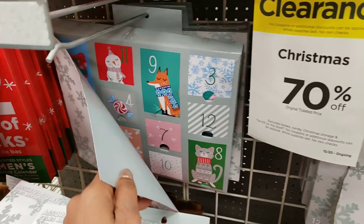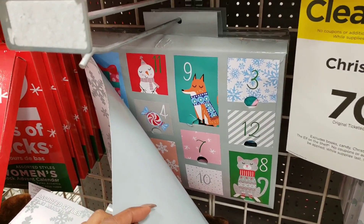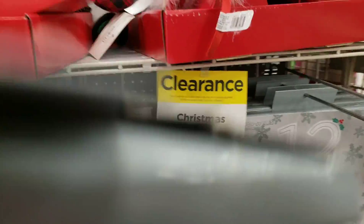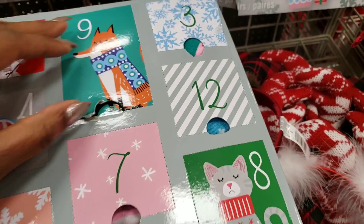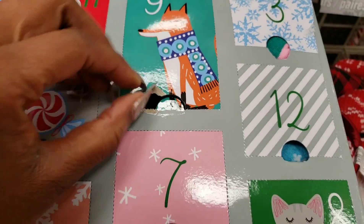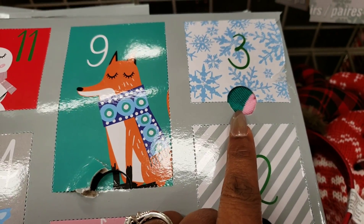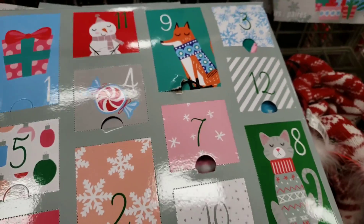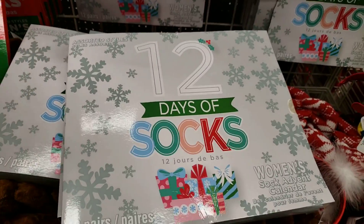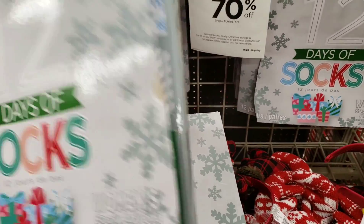It's basically like an advent calendar — 12 days of socks. Each day you punch out a new day and get a pair of socks. Since we're so close to Christmas you can just go ahead and punch out most of your days. I can see through here — these look cute, teal and pink, pink white and red. Yes! For six dollars it's worth it anyway because you need socks, and for six bucks you get to have some Christmas fun and get your socks.